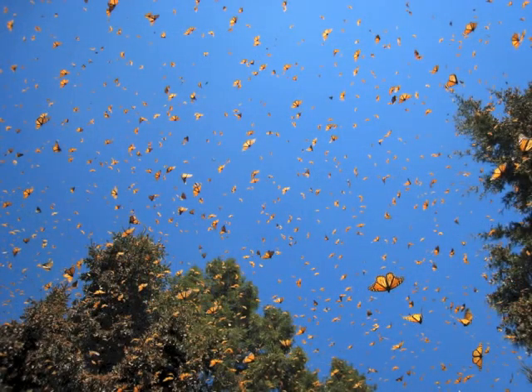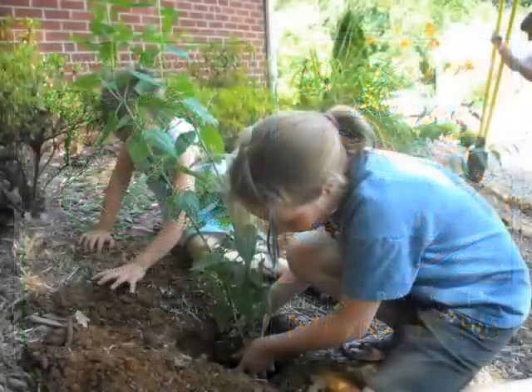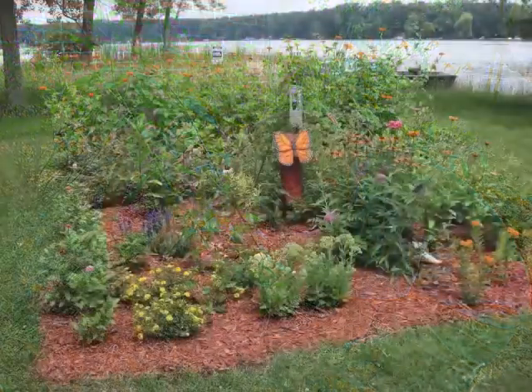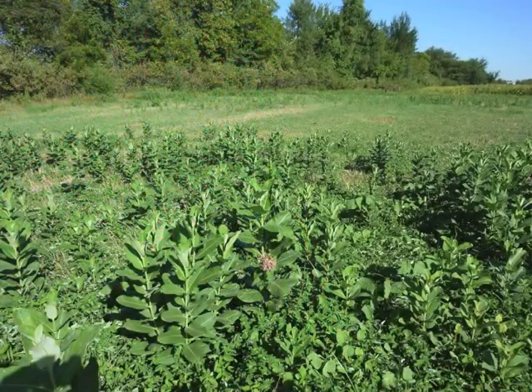We've got to maintain this migration, and to do that we have to have programs that promote milkweed. We do this here at Monarch Watch. We have two programs called the Monarch Way Station Program and the Bring Back the Monarchs Program. The Monarch Way Station Program encourages people to put milkweeds in home gardens or any place where they have some control of the property. The Bring Back the Monarchs Program encourages people to restore milkweeds — about 20 different species throughout the country — into areas where they have been extirpated.